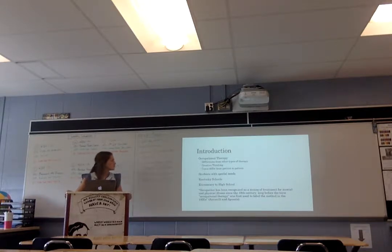I've specifically looked at students with special needs, and looked at community schools because my school is located in Kentucky. I looked all the way from elementary to high school and the differences between different ages. A relevant quote: occupation has been recognized as a means of treatment for mental and physical illness since the 18th century, long before the term occupational therapy was first used — so it's been around for a while.